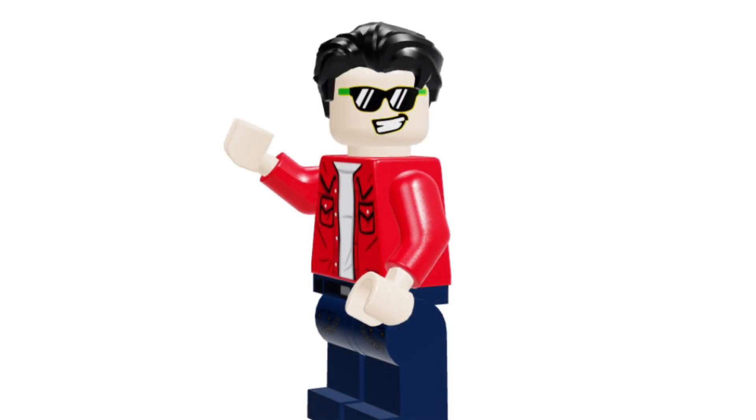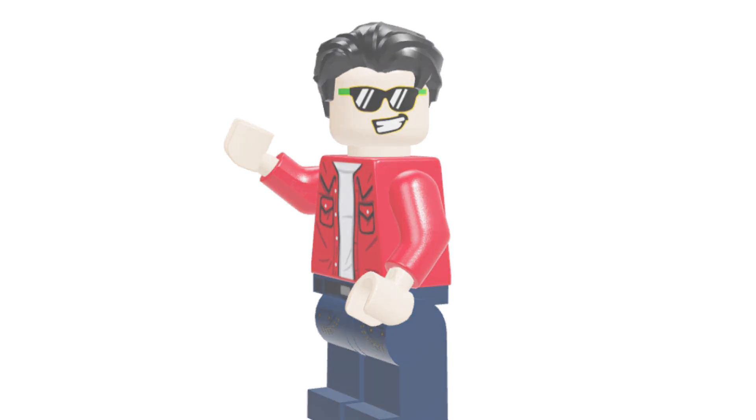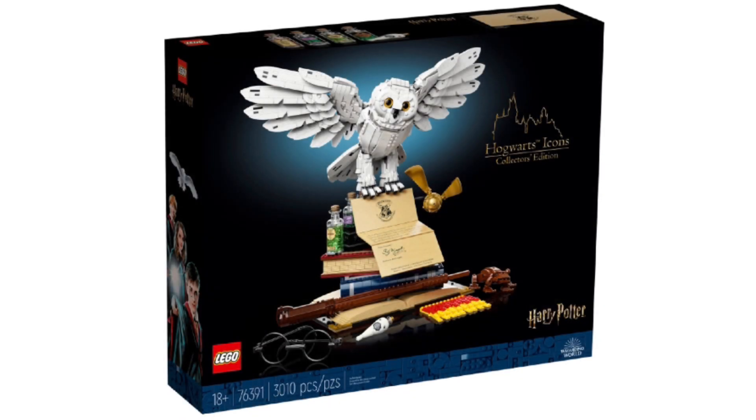Hello everyone, I hope you're all having a good day today. I'm sure all of you have seen the new Hogwarts Icons set. It was leaked earlier this week and was officially revealed today. I'm just going to go ahead and add my two cents and go over everything so that you can know absolutely everything about this set.